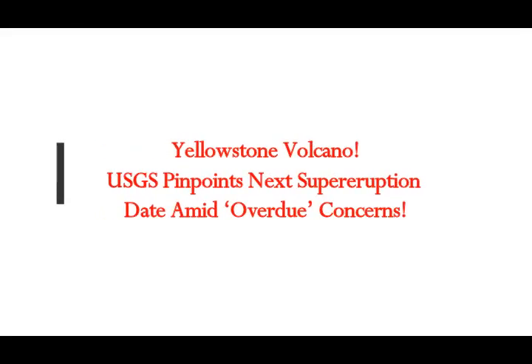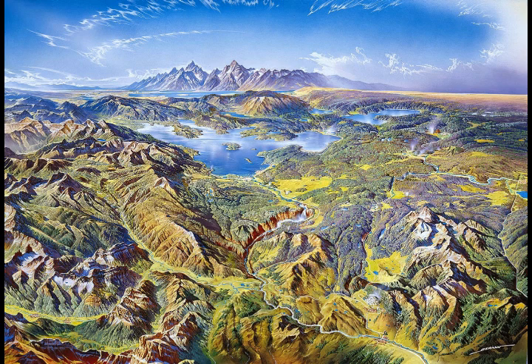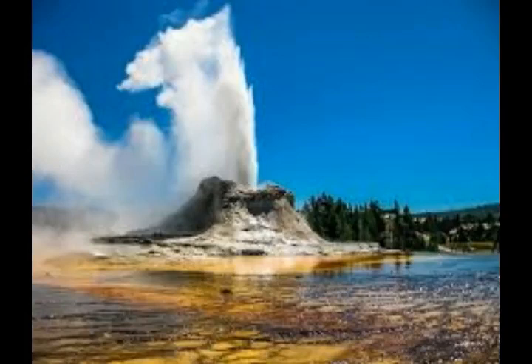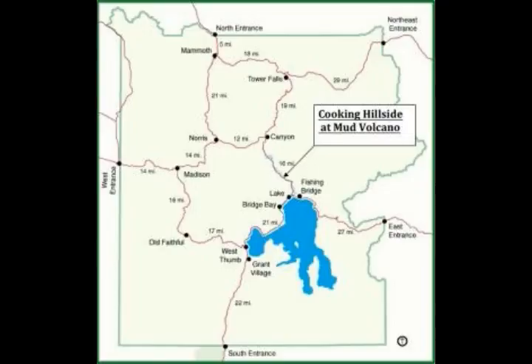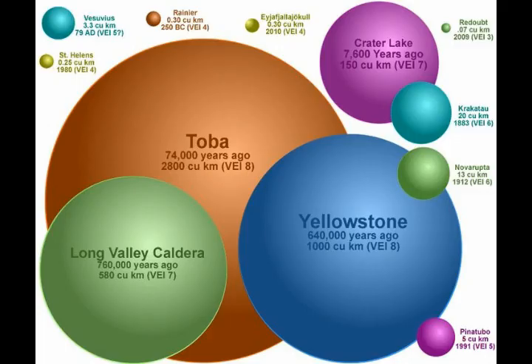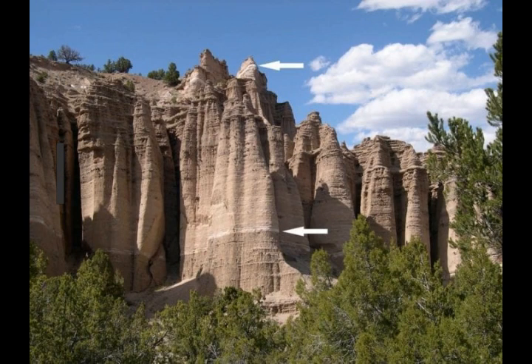Yellowstone Volcano in northwestern Wyoming. USGS pinpoints the next supereruption date amid overdue concerns. It's one of the over 20 supervolcanoes of the world. It's basically in the subduction zone of western United States, the Pacific Plate plunging under the North American Plate. It has a lake over the caldera, and USGS geologists have told us even a strong wind creating waves in the Yellowstone Lake region could cause an earthquake in the supervolcano area because the magma chamber is so big.